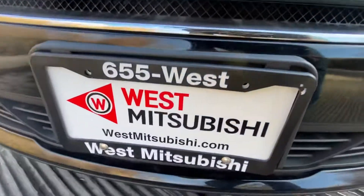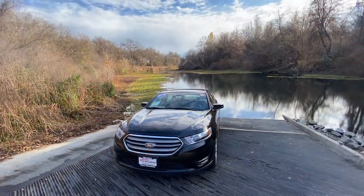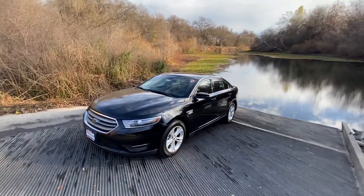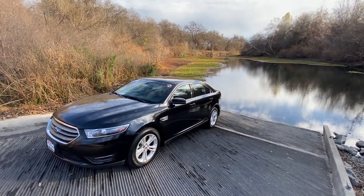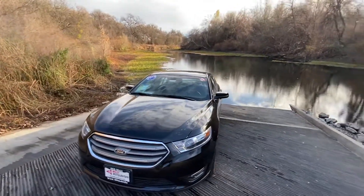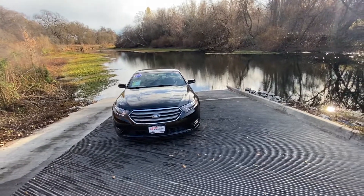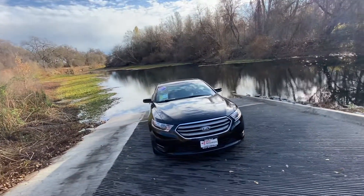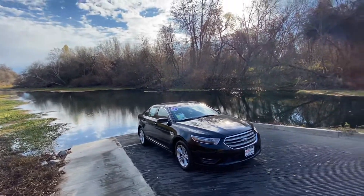WestMitsubishi.com is where you can go to find all the photos I took and the information on the car, and you can also apply for credit there and get pre-approved. We don't care if you've got good credit, bad credit, or no credit at all — we can almost always get you approved. In fact, our billboards used to say 'everybody rides' or 'everybody drives,' because even with a lower credit score it's really not impossible for us to get you going.